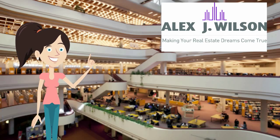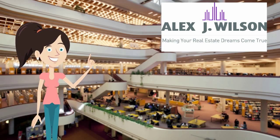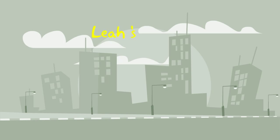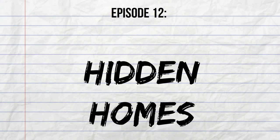Hi again. Leah here from alexstreetwilson.com. Today I want to talk about yet another thing I love about Toronto — its hidden homes. Whether it's a laneway house or a tucked away street, the hidden houses in our city all have a story to tell. So let's have a look at a few of these gems, most of which you cannot even see on Google Maps. Leah's Little Adventures in Big Toronto, Episode 12: Hidden Homes.